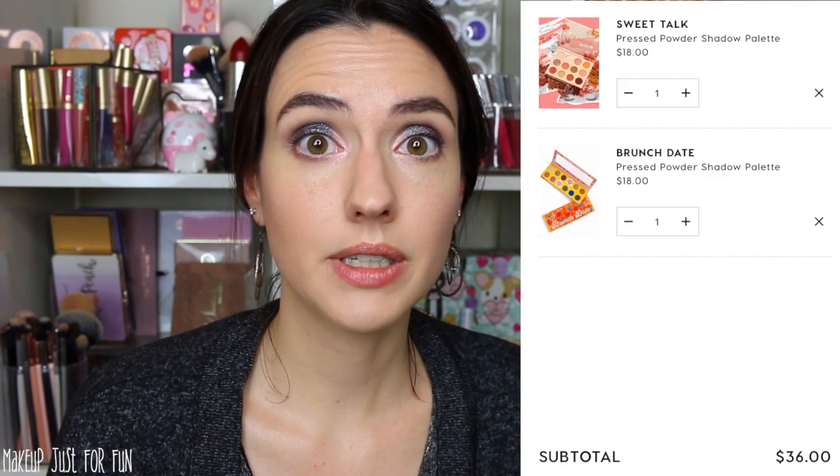The next palette I want to recommend for the neutral lover is the Sweet Talk palette from their spring collection. This palette is a pinky, corally kind of color scheme, but I do think it's going to appeal more to the neutral lover. It's not super colorful, but it definitely has a little bit more color and shine going on than the Brunch Date palette, so there's not a lot of overlap between the two — especially because the Sweet Talk palette has some pressed glitters. If you want to experiment with your look a little bit, you don't necessarily have to do color; you can play with texture. The Sweet Talk palette is $18.